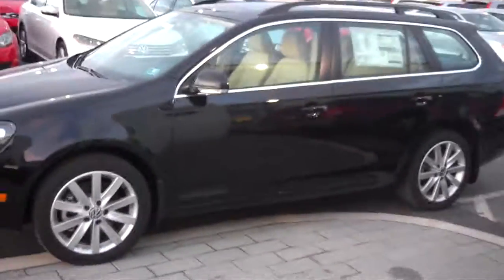There you have it. If you guys have any questions, please do not hesitate to ask. Again, this is the 2014 Jetta Sports Wagon. I hope you guys have a great day.